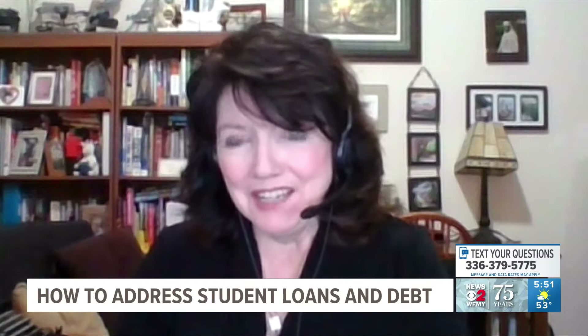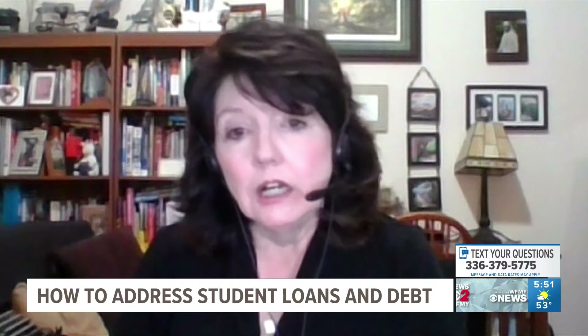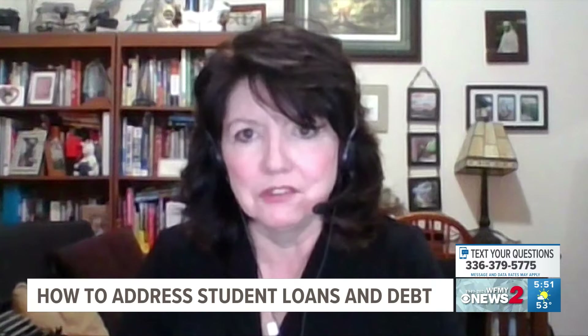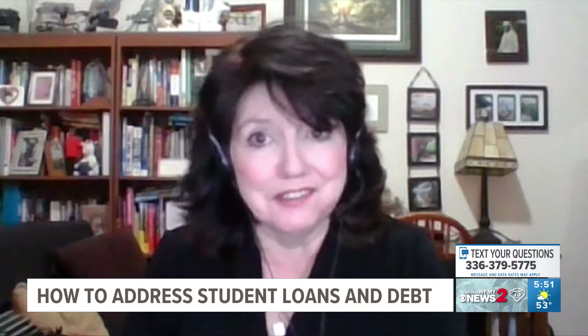My recommendation for anyone who has applied for student loan forgiveness and qualified for some of the current programs that are out there: you should check your studentaid.gov account. You should have a dashboard on that account to let you know the status of anything. Also, contact your servicer — they should also have information about the status of any public service loan forgiveness applications or teacher loan forgiveness applications as well. That's probably the best resource to find out the status.